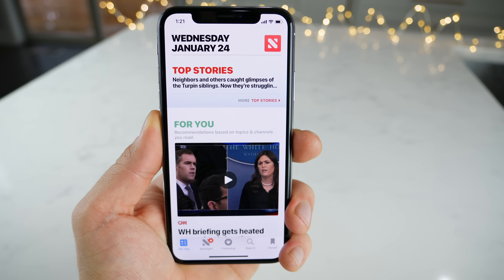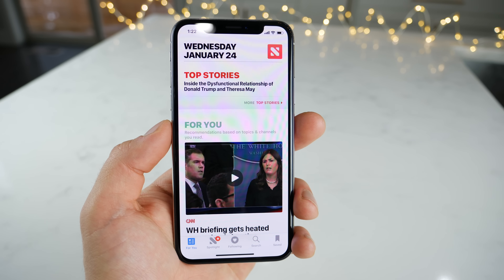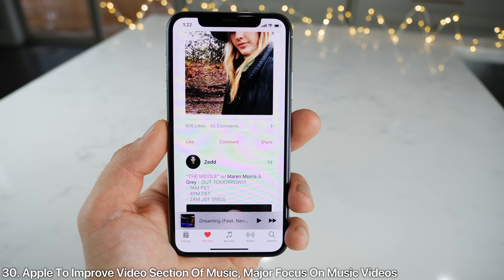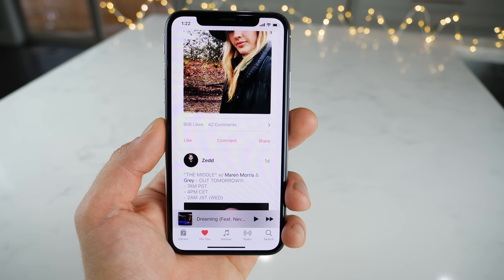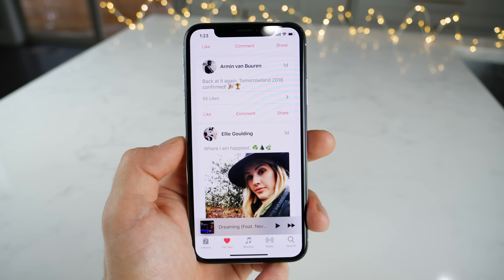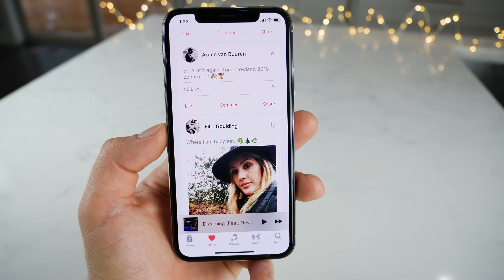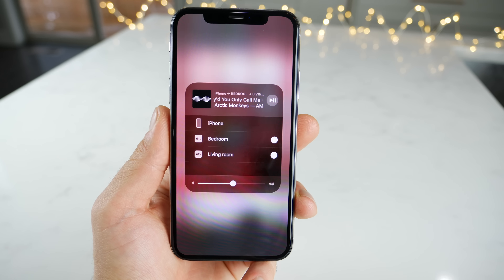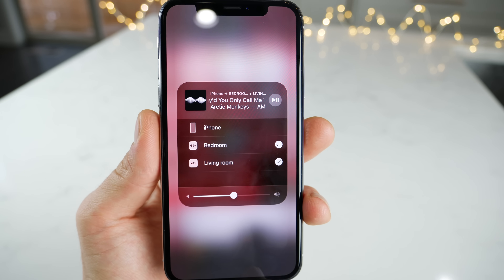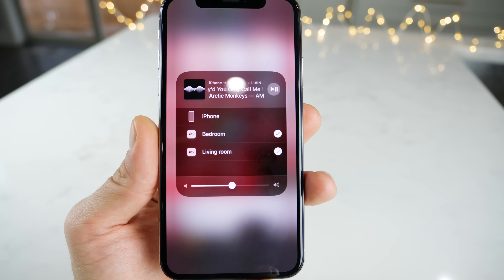Within the News application, Apple is making some adjustments — they'll be improving the Top Stories and making a new video section to feature top video content in the For You tab. Apple will be making similar adjustments within the Music application, heavily featuring music videos in the For You tab or the video section of Apple Music. Users are also reporting that AirPlay 2 multi-room support has been added in 11.3 and is already working.